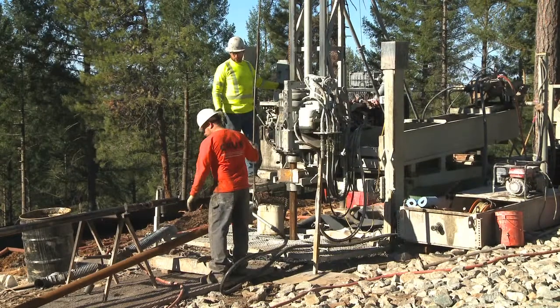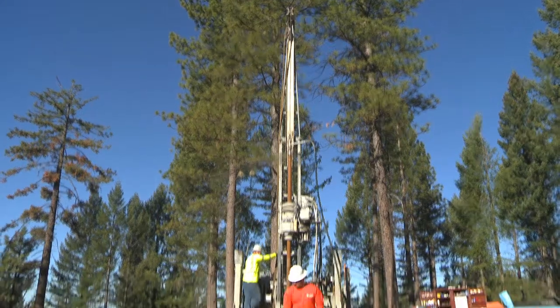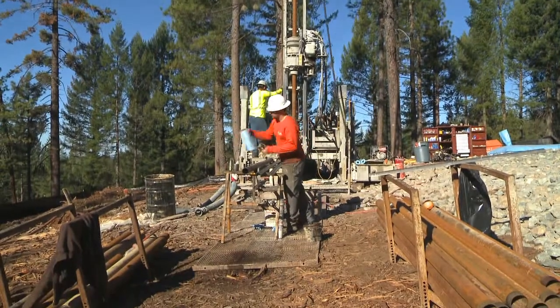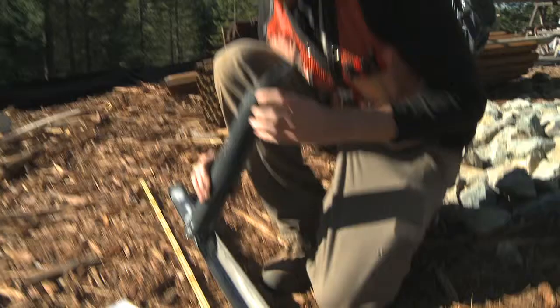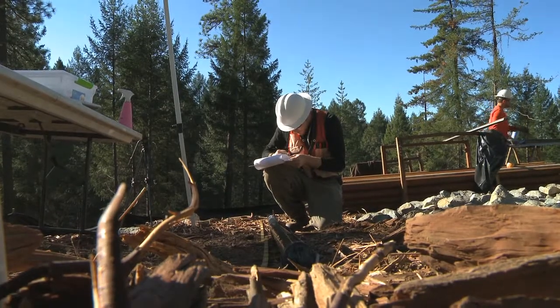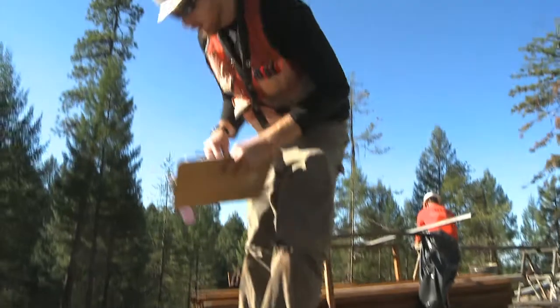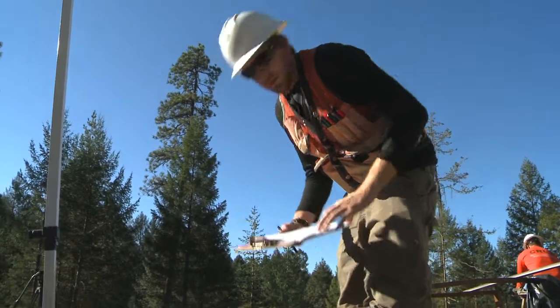To get core samples, a subcontractor is drilling three holes, each running 1,500 to 2,000 feet into Iowa Hill. Carlton Engineering oversees the day-to-day drilling operations. Workers catalog the rock cores and photograph the samples, which are sent to Carlton's laboratory in Shingle Springs for strength testing.